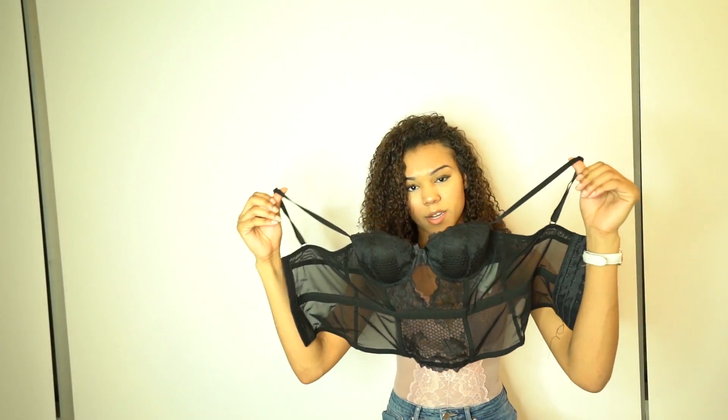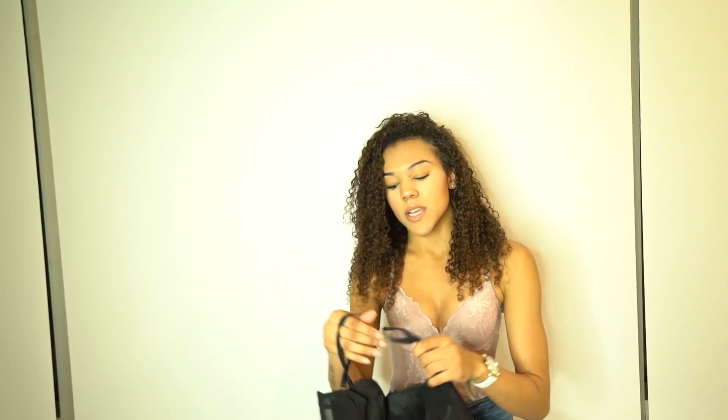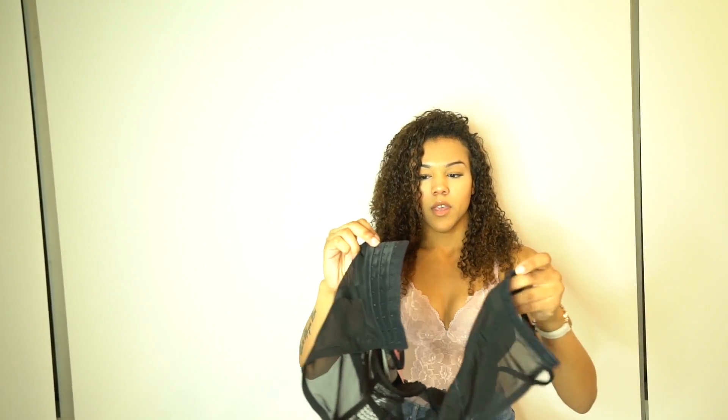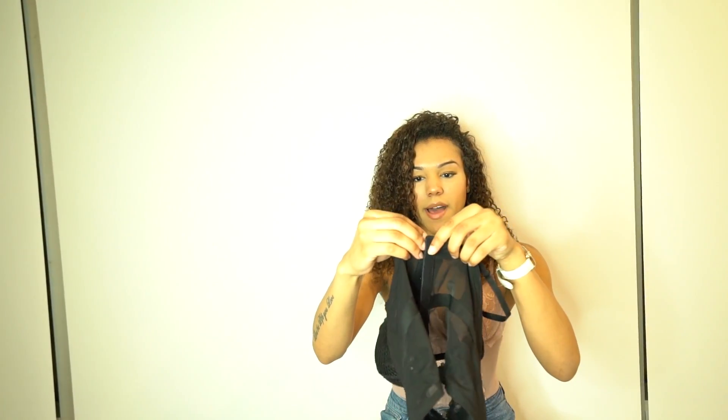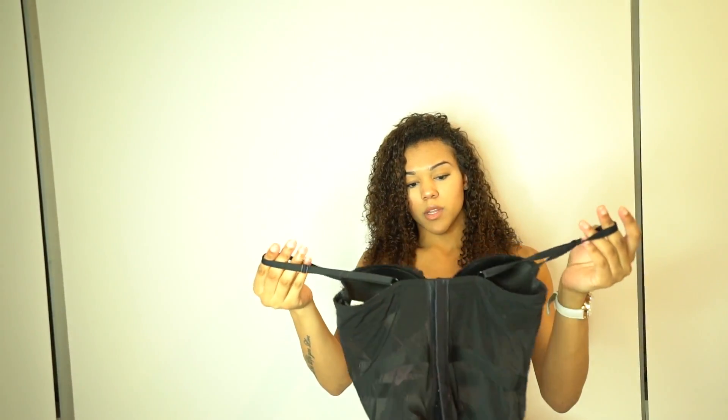The next lingerie piece I got was this black corset. It's similar to the last one in that it's a one-piece shape, but this one is a full-blown corset. Like most corsets, it has little clips in the back — I always put it at the last clip because I like the way it hugs my body.